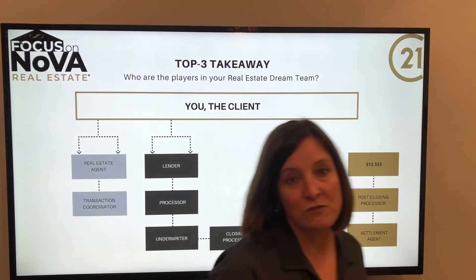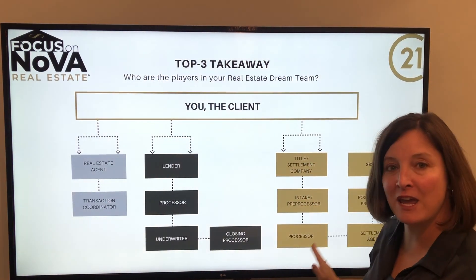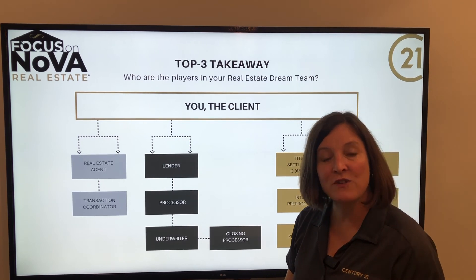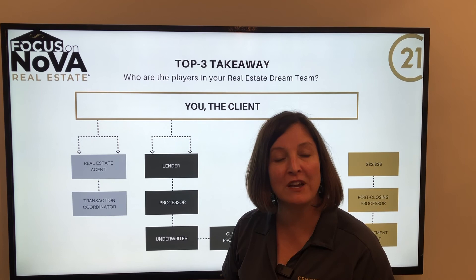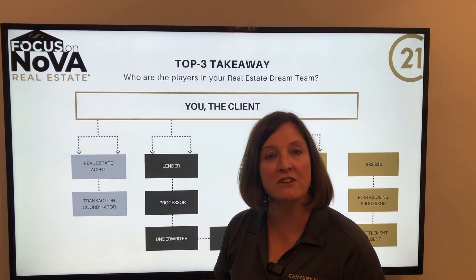So these are the roles within your transaction: your real estate agent, your lender, and your title company — and the names, people, and their roles that you'll hear throughout your transaction. If you have any other questions about this process and you're looking to either buy or sell real estate, contact the Focus on NOVA team today.